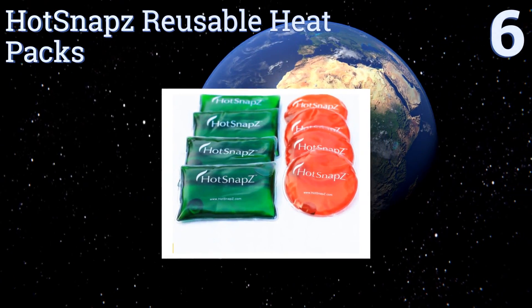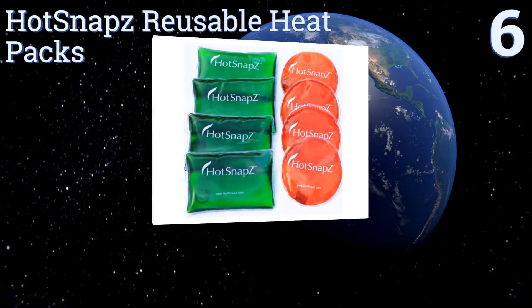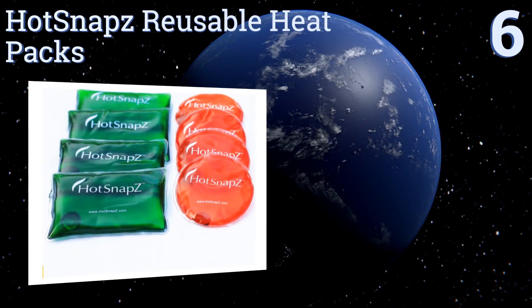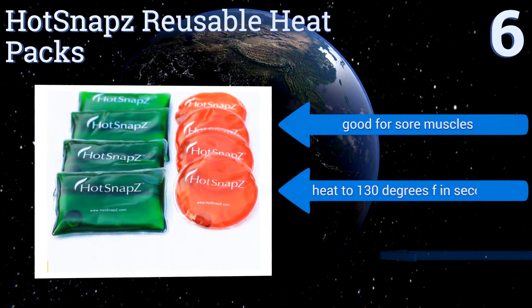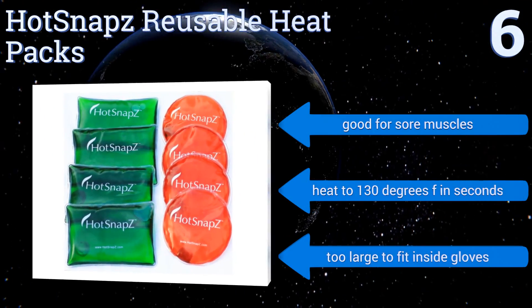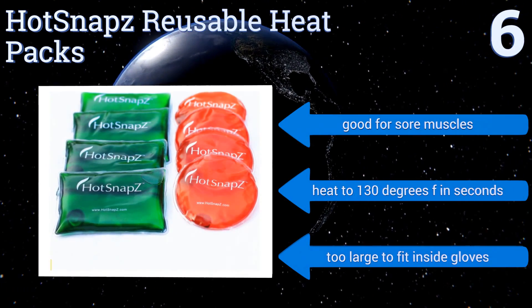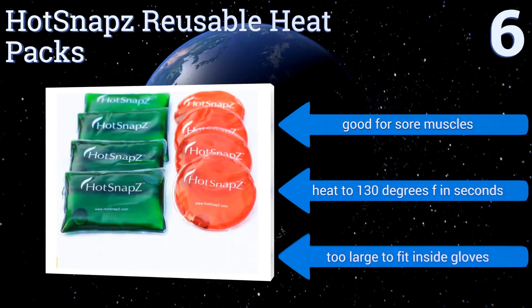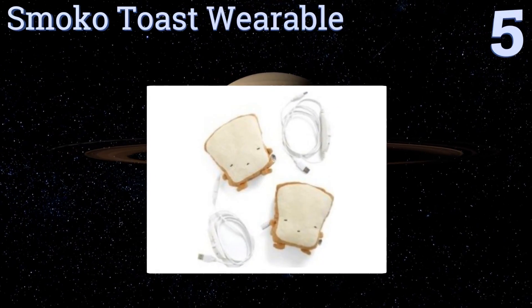At number six, if you're worried about what sort of impact all those disposable packets are having on the environment, the Hot Snaps Reusable Heat Packs are an alternative worth considering. They come in a box of four and reheated in a pot of boiling water can be used many times over. They're good for sore muscles and heat to 130 degrees Fahrenheit in seconds, however they are too large to fit inside gloves.